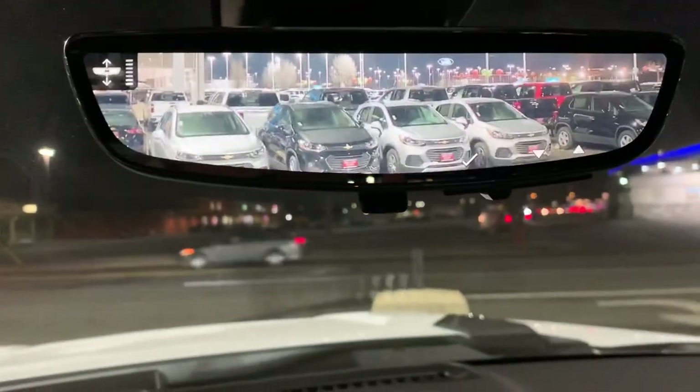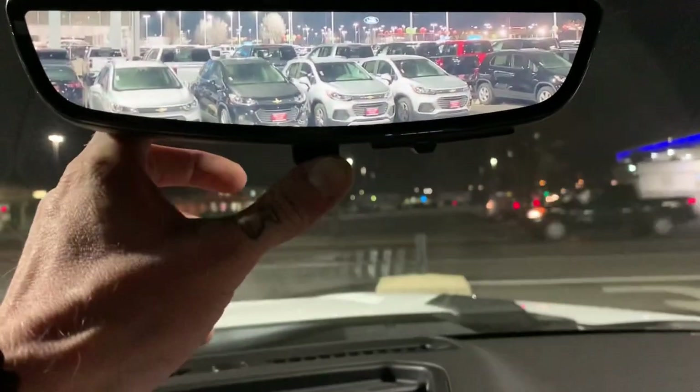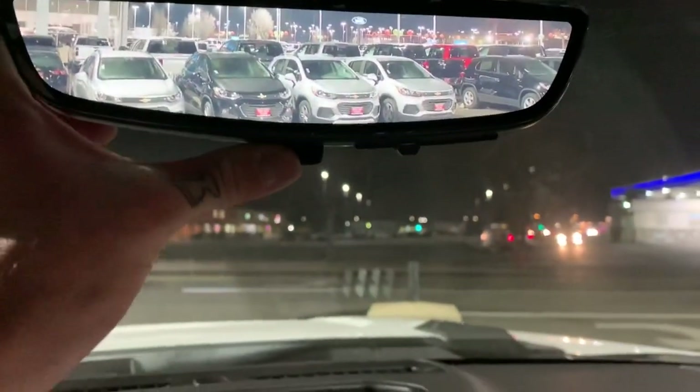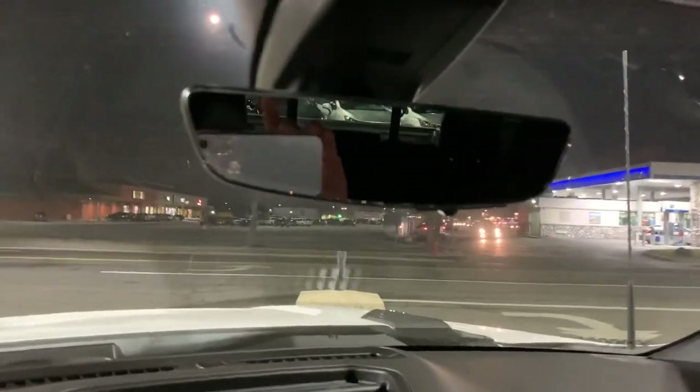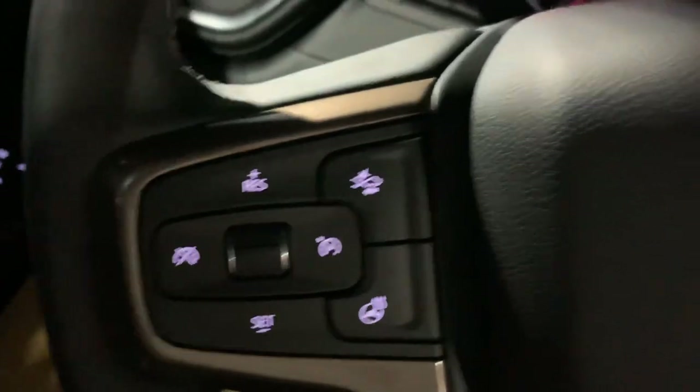What I also like is you can adjust the brightness, you can adjust the zoom, and we can adjust the angle on that camera above the cab. We can make this as convenient for us as humanly possible, and if you're not into it you can just shut it off.